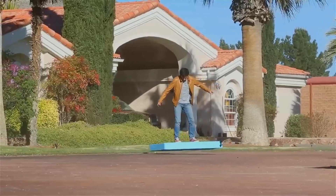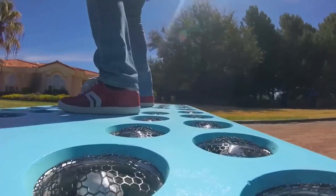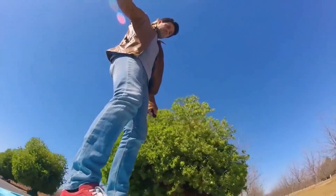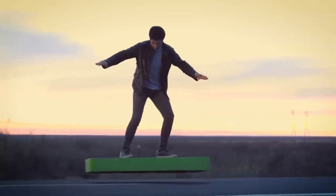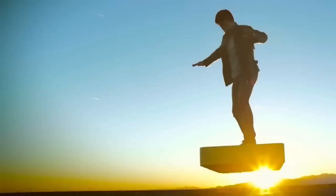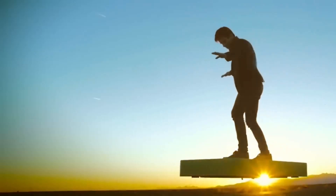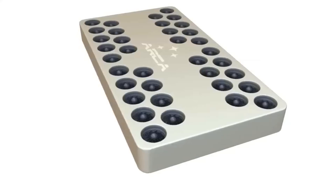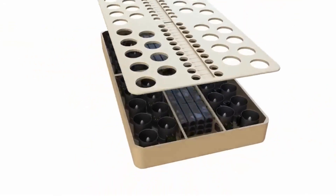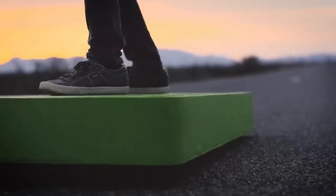Designed primarily for leisure and personal enjoyment, ARCA introduced this invention to the world on December 24, 2015. Measuring 145 centimeters in length and 76 centimeters in width, this marvel is crafted from top-tier aerospace-grade composite materials, with its weight varying up to 82 kilograms based on the version.